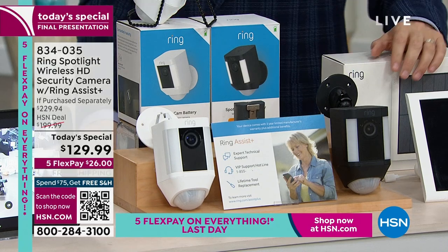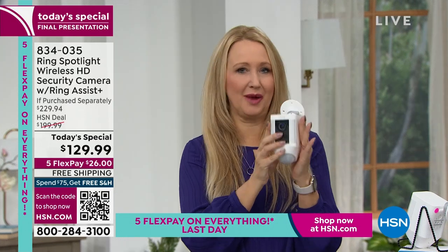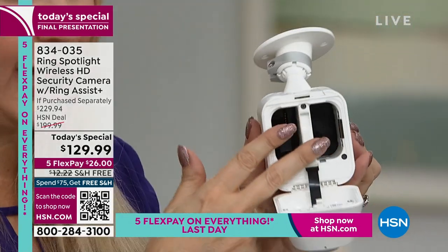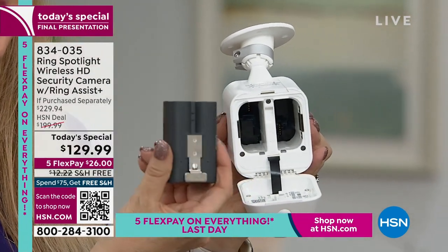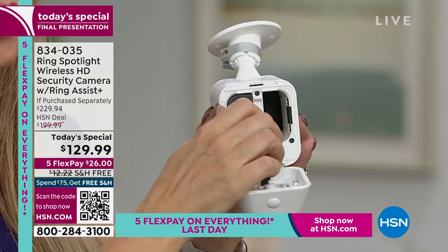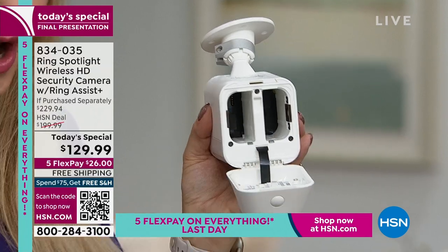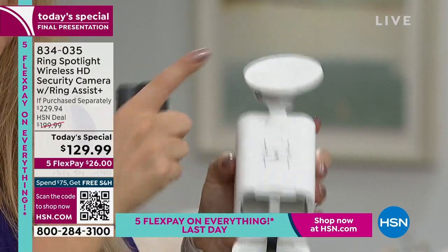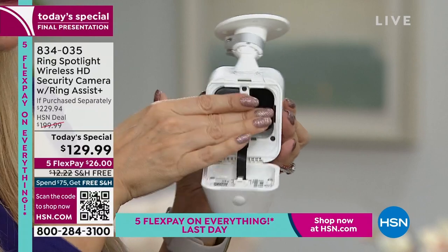So versatile — you can put this basically anywhere because it is a battery-operated camera. There's a door at the back: this compartment can accommodate two batteries. If you'd ever like an extra one, or have another Ring device with an extra battery, it will fit in here — they are all interchangeable. All you do is charge the battery just like you charge your cell phone, using the included orange cable.